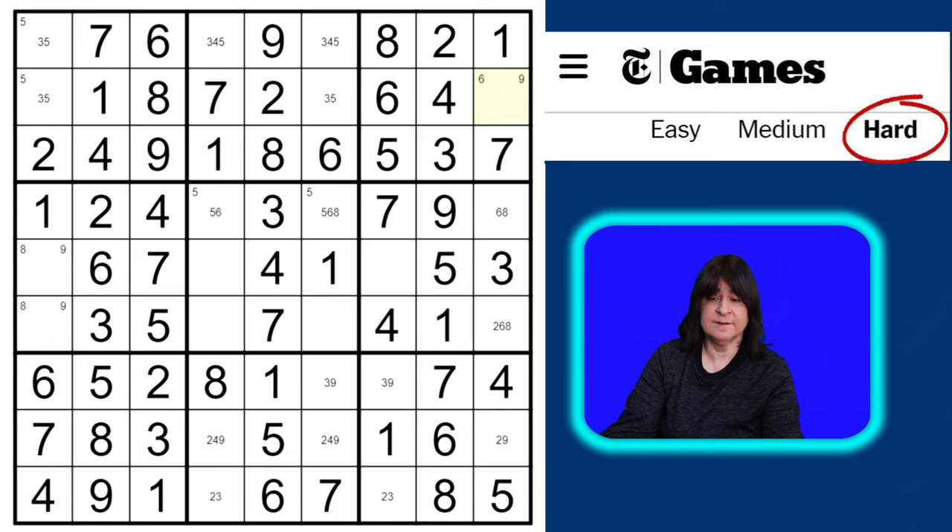Placing that six makes this a nine, which means this becomes a two. So now I can get rid of the twos here. This cell can only be a four or a nine, and this cell can be a four or a nine — that means this can't be a nine, so it must be the three, and then this is the nine. If that's the three, then this is the two, and this is also a three. Now I'm just missing a two in this column.